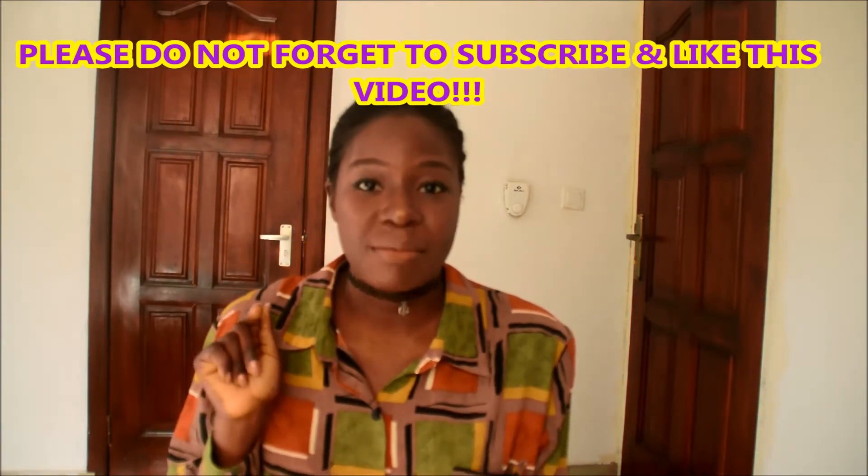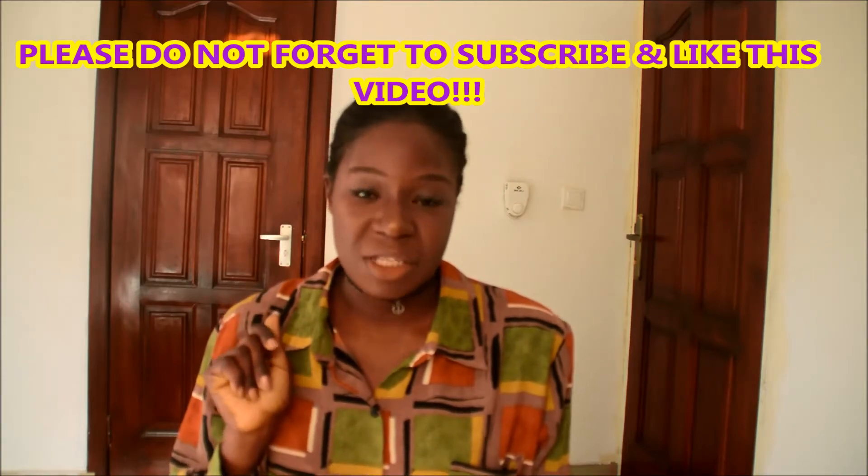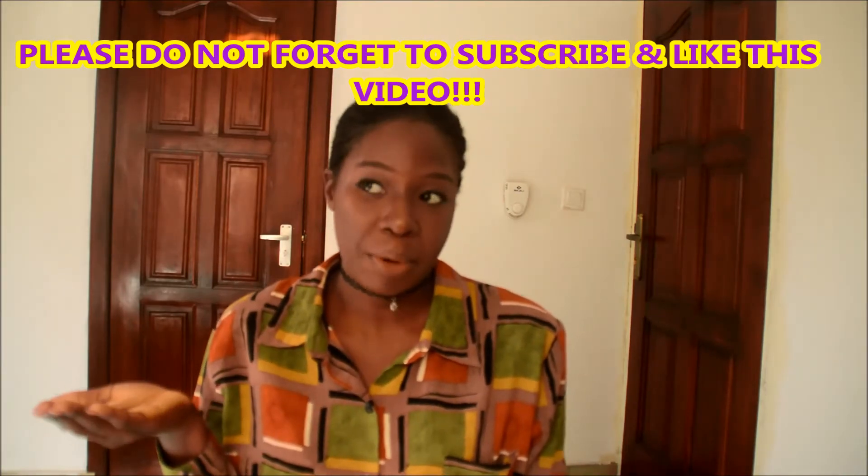By the way, if you haven't subscribed to my channel, this is the time for you to subscribe because I am sharing my life as a medical student here at the University of Ghana during my GEMP program. This video will focus mainly on how to get into the GEMP program as a foreign student.